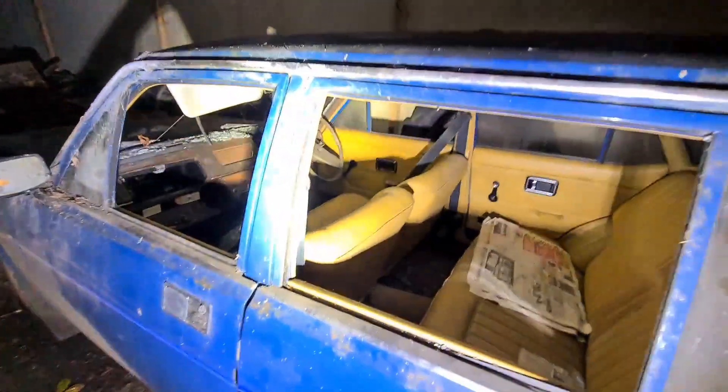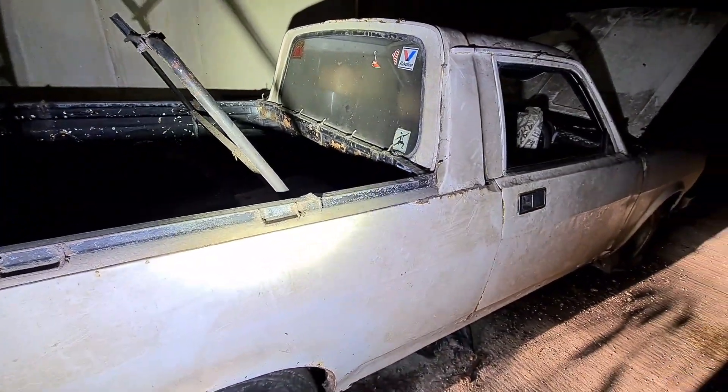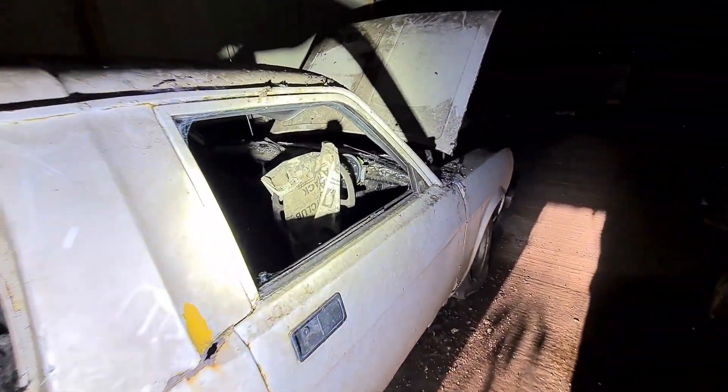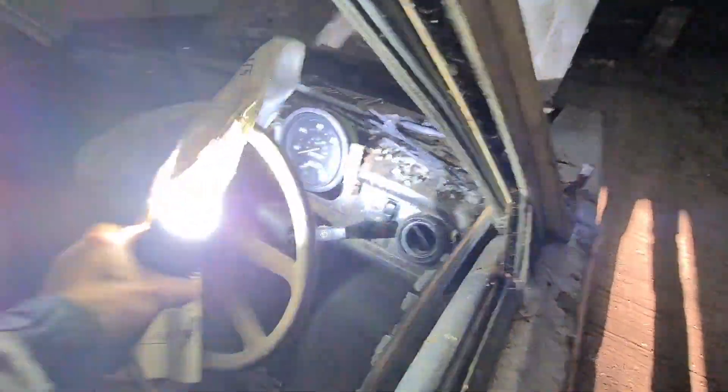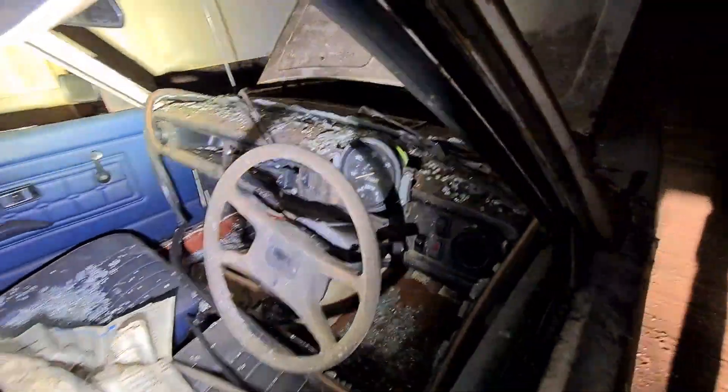Morris Marina. Awesome, yeah. There's a pickup truck next to it - cool little things. 71,363 on the clock.